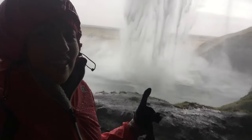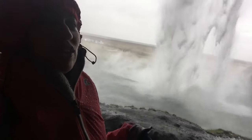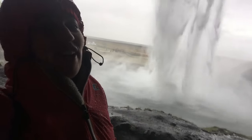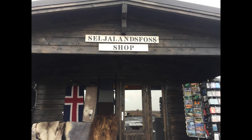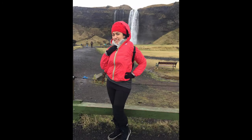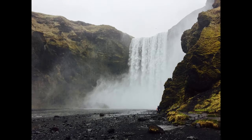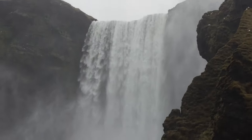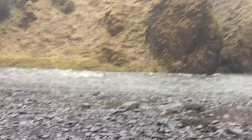Behind the waterfall! I always think these things are so exciting — and now I'm wet and I'm freezing cold, but it's okay, it's really fun. Look, I'm behind the waterfall! There is a parking area near the falls where you'll also find restroom facilities, a shop and a small cafe nearby. It's advisable to wear waterproof clothing and sturdy footwear when visiting, especially if you plan to walk behind the waterfall. This region also offers Skogafoss, another impressive waterfall.